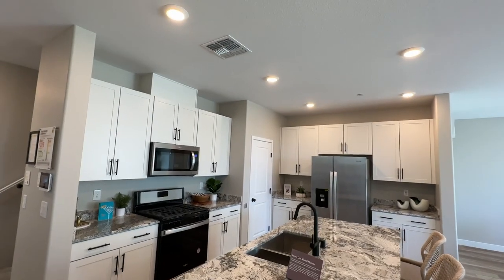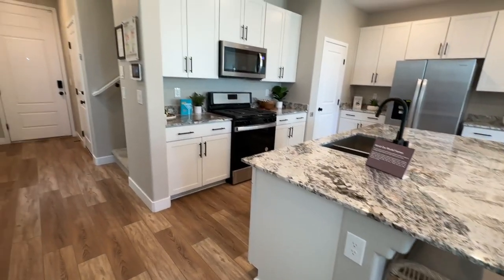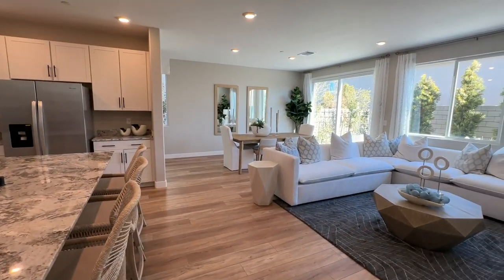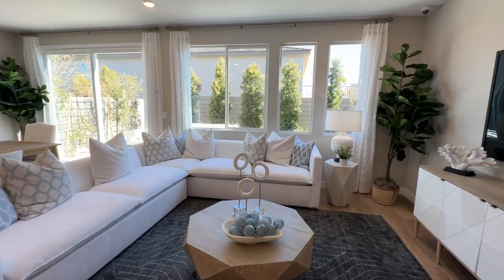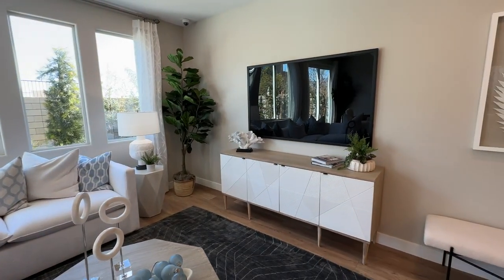Now when you buy new construction from ground up, let me first tell you about this community. There's going to be 231 homes here. The monthly HOA is $65 a month. There are no SIDs or LIDs, which is amazing. It will be a gated community and there will be a community park as well.